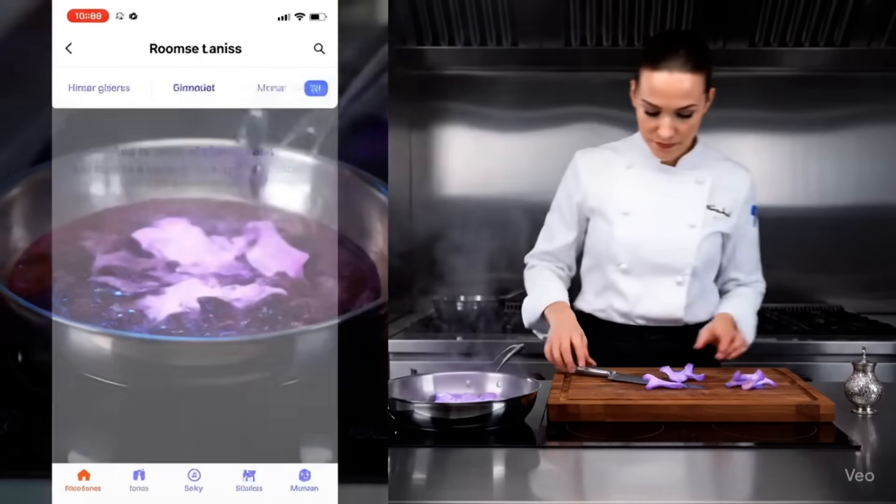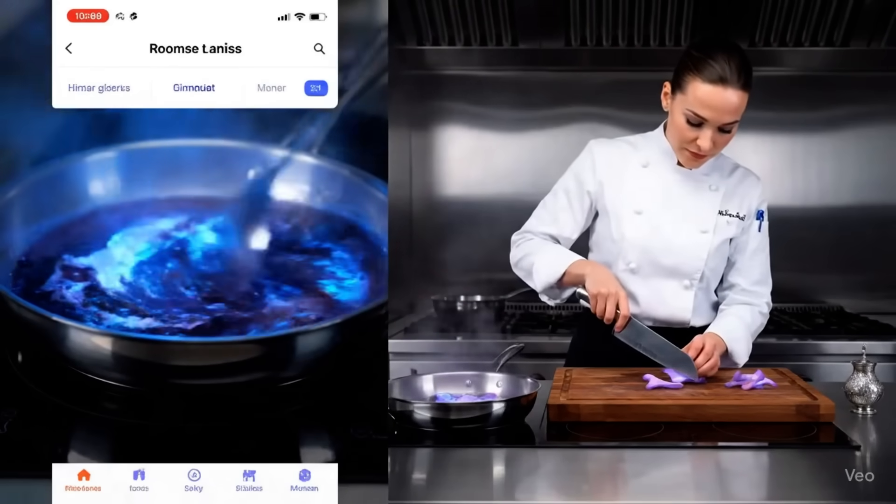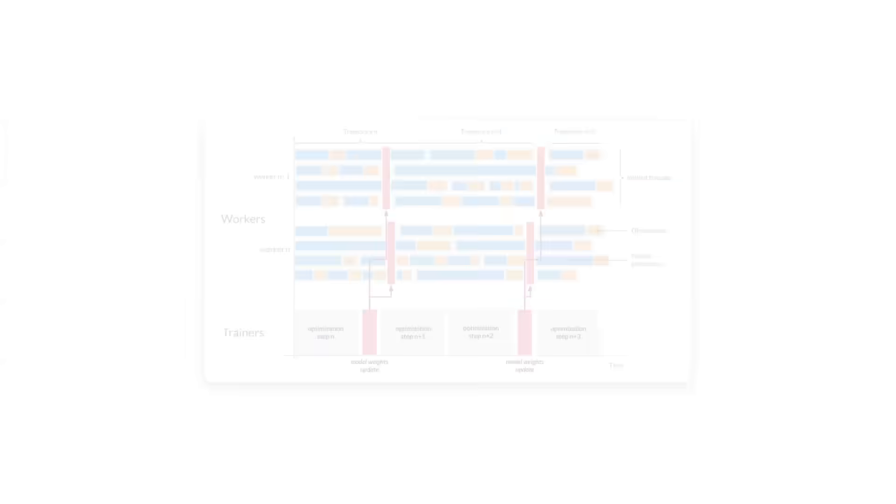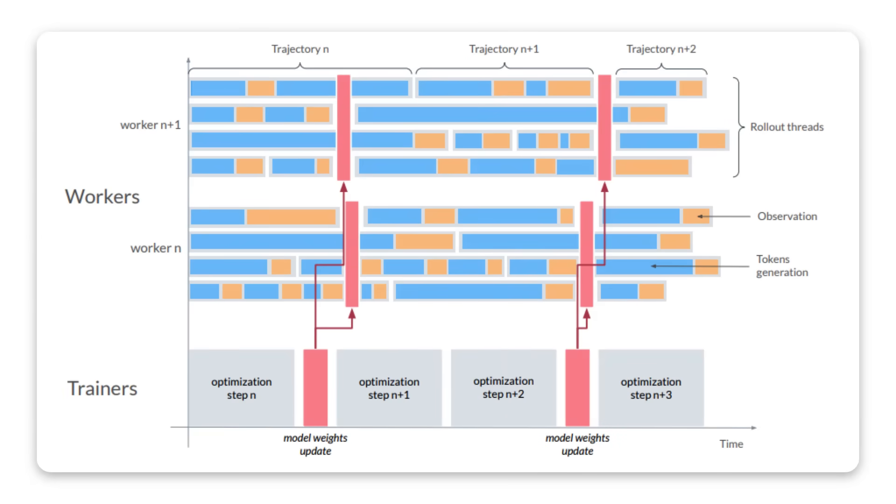The goal of the world model is to have an internal representation of how the system actually works. In the case of the coding world model, the goal is to build a world model for code where it learns the rules of the computational universe it's operating in, instead of just memorizing the syntax of things it's seen before.